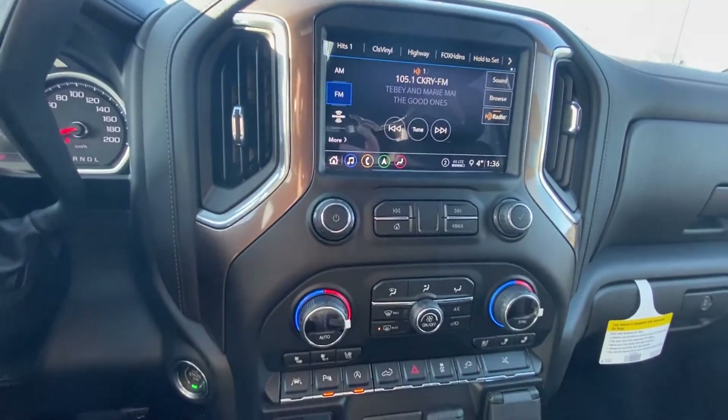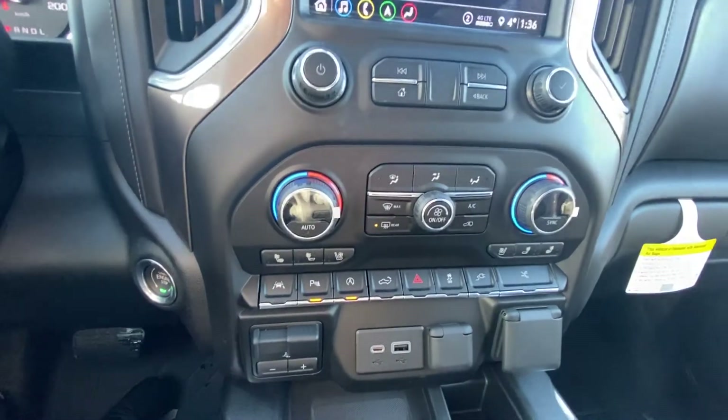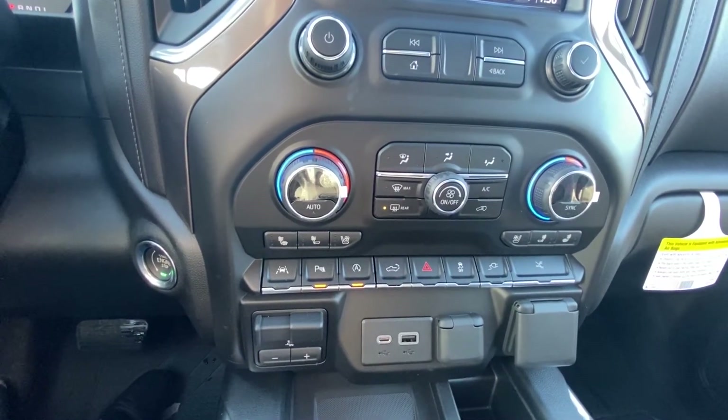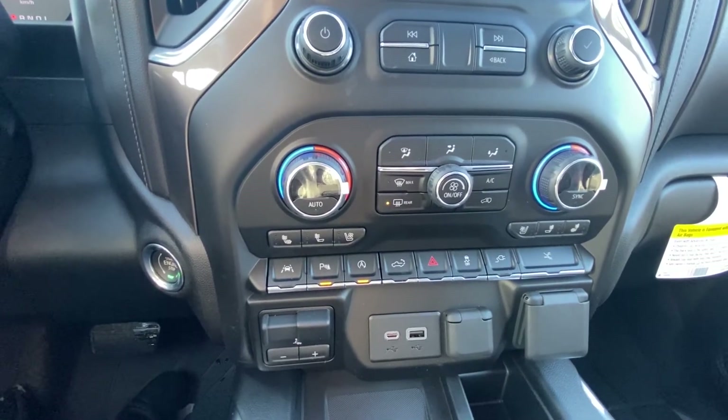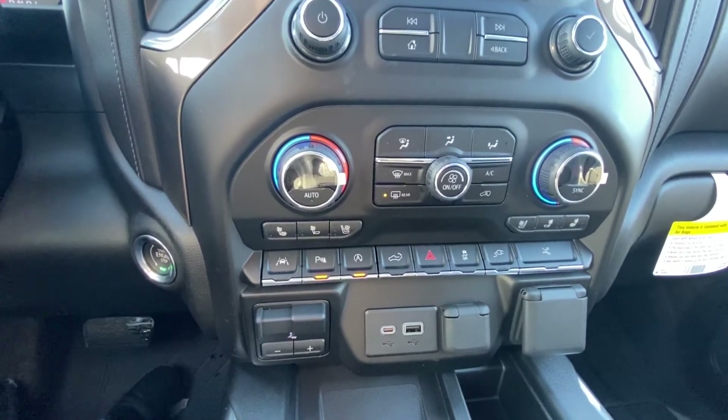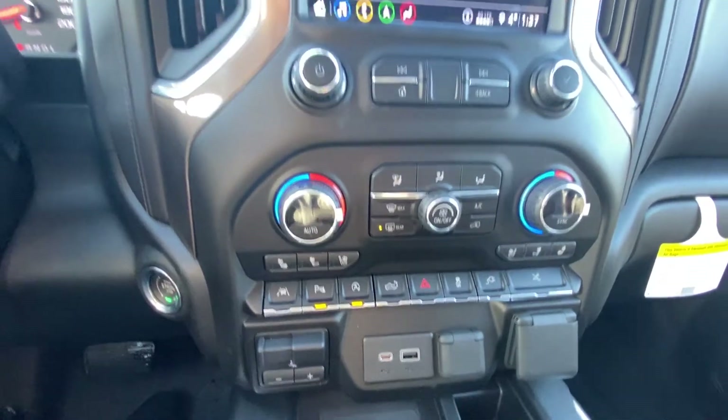Moving down, this truck does have the heated and cooled seats in the front. Here you have your auto on and off, traction control, running boards out or in, and lane departure assist, as well as your USBs to charge up anything you may have.